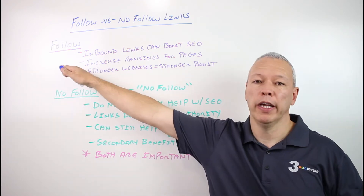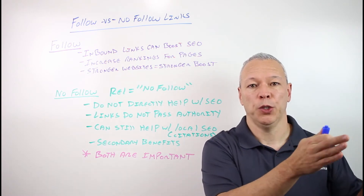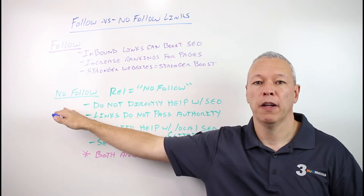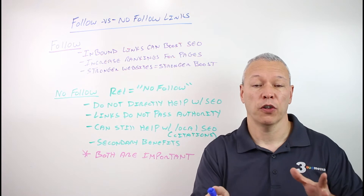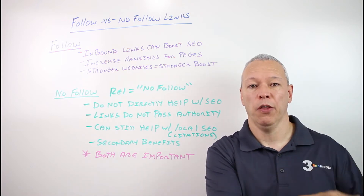If that's a follow link, that link is passing a little bit of an SEO boost from that website to the other website. When it's a no follow link, then that link is not passing any sort of benefit as far as SEO goes from one website to the other.